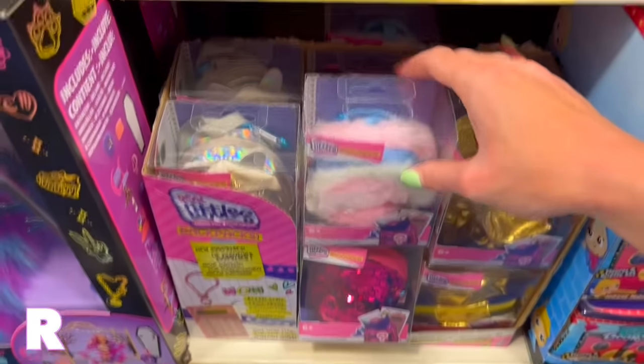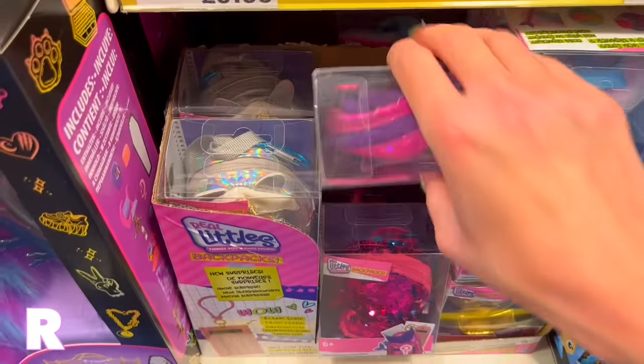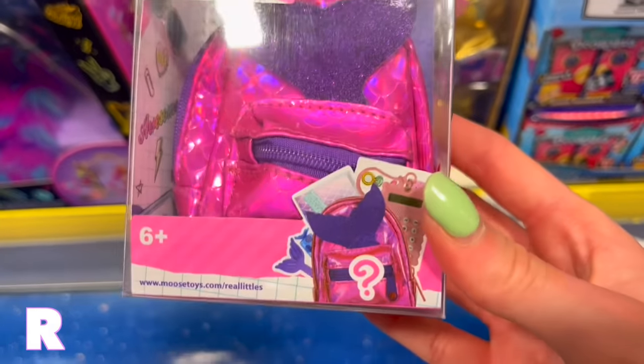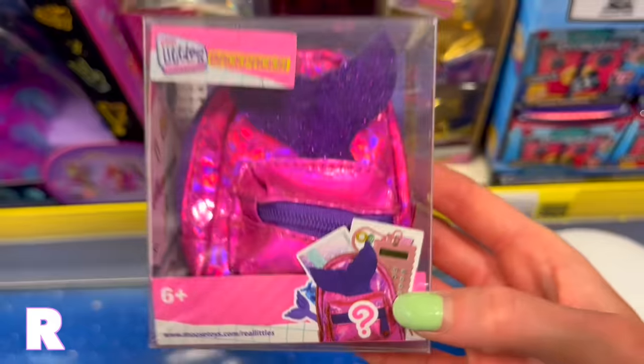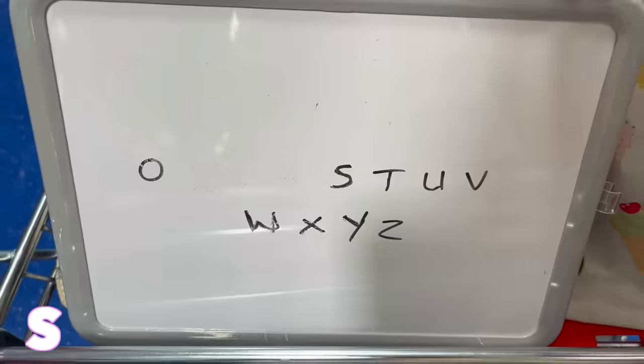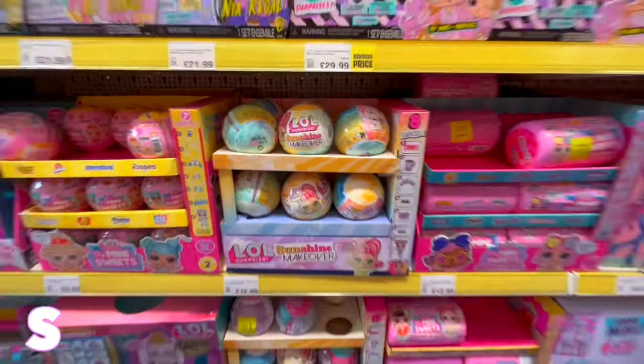I've hit a bit of a wall with R. I've gone to Real Littles and spotted this mermaid backpack. Mermaids are summery and it begins with R — we're just going to play it safe and go for this.